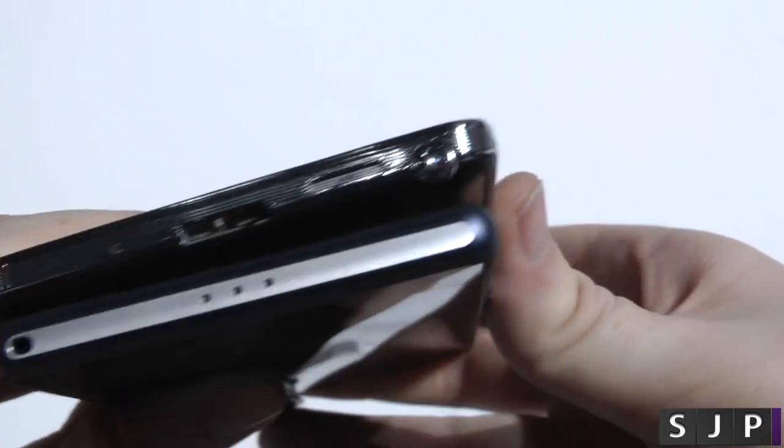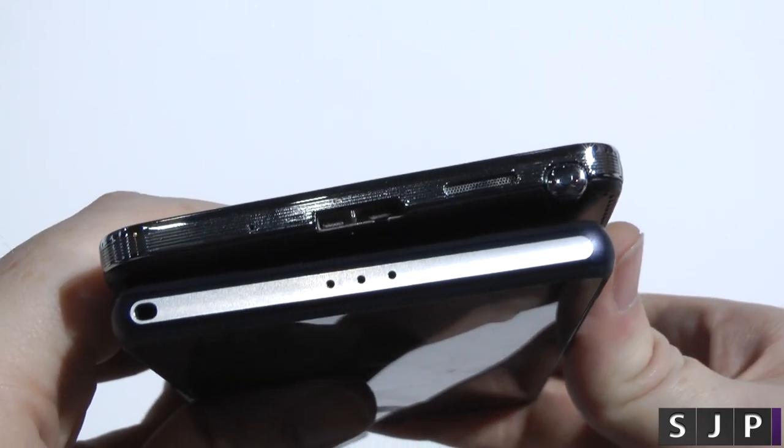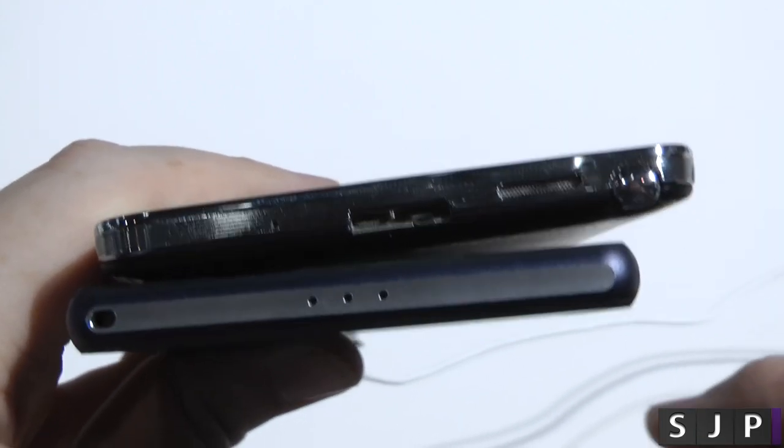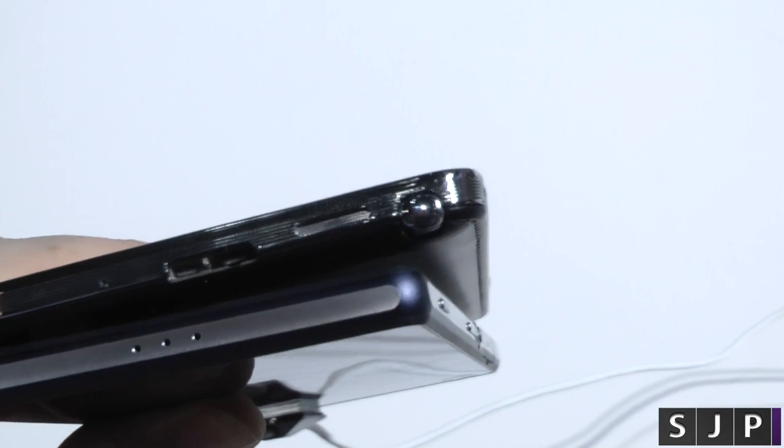At the bottom of the device, you've got your charging port on the Samsung, and on the Sony you've got the main microphone. And there's the S Pen slot on the Galaxy Note 3.